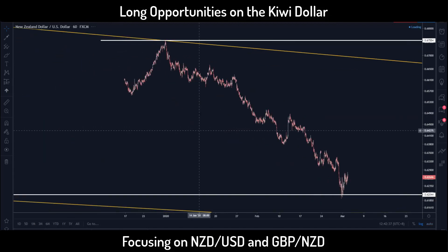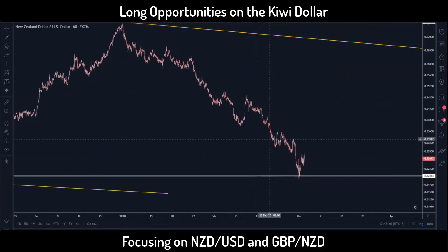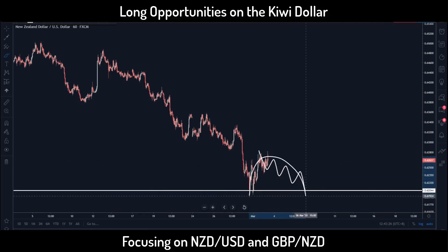Going down to the hourly time frame — that's where I look for entry. You can see this white horizontal line is from the previous low we saw on the daily chart. Zooming in, we do have a very sharp drop but the rebound looks pretty strong as well. We might get an immediate small impulse, and if price continues to develop as we are seeing right now, it's likely going to form a corrective pattern, which would give us a valid buy trade setup.